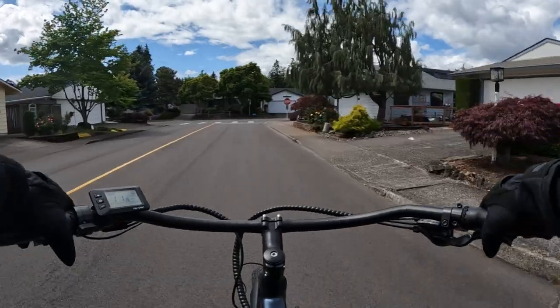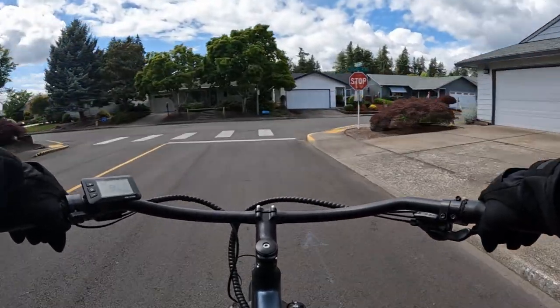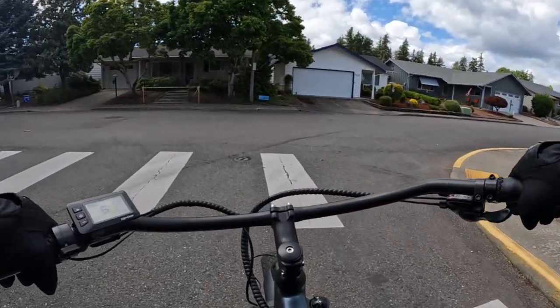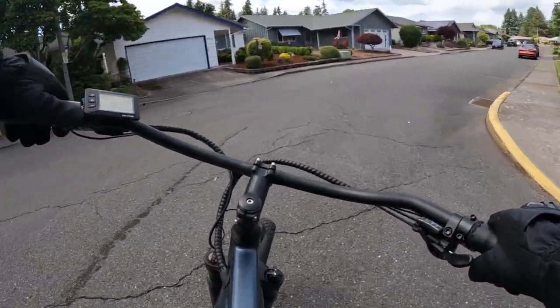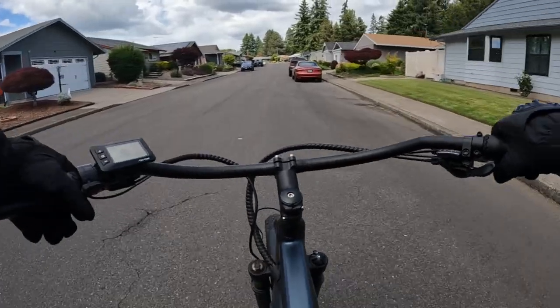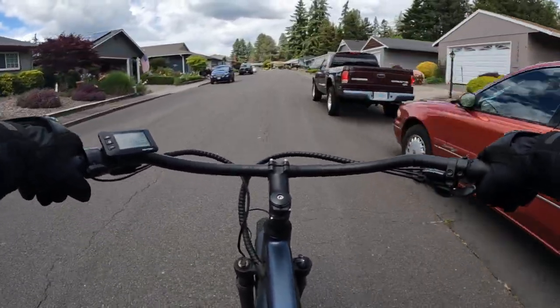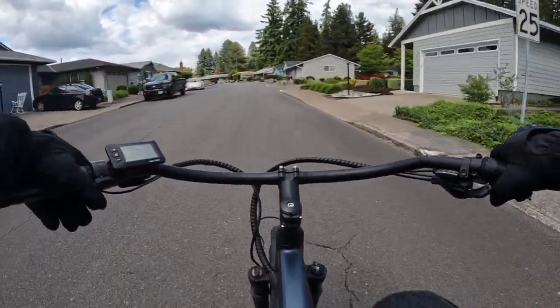Sometimes those big trucks come by — the big rigs — and they'll about blow you out of the bike lane. Some trucks with the big wide mirrors can stick out quite a bit, and nobody wants to get knocked off their bike with a mirror. It's an interesting topic though, the bike lanes.